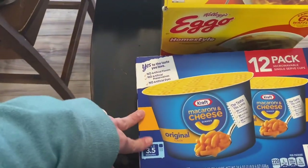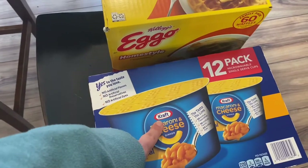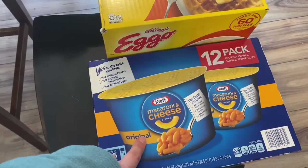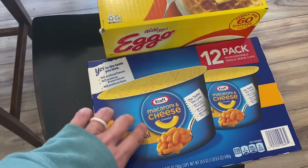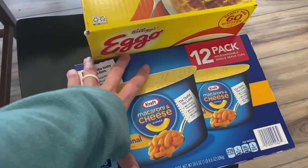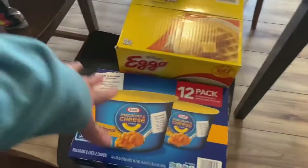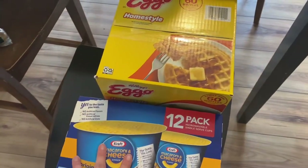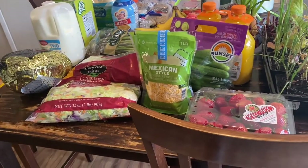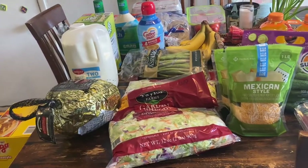I got macaroni and cheese cups. We have boxes of Kraft mac and cheese downstairs, but Kennedy's worker comes to work with her on eating at the center she goes to. These are perfect because she can take them, microwave them, and they can work with her on using her fork and napkin. The other kids can have one too, but mainly they're for Kennedy. Plus the cat food still in the car — so I really only spent $48 for everything.